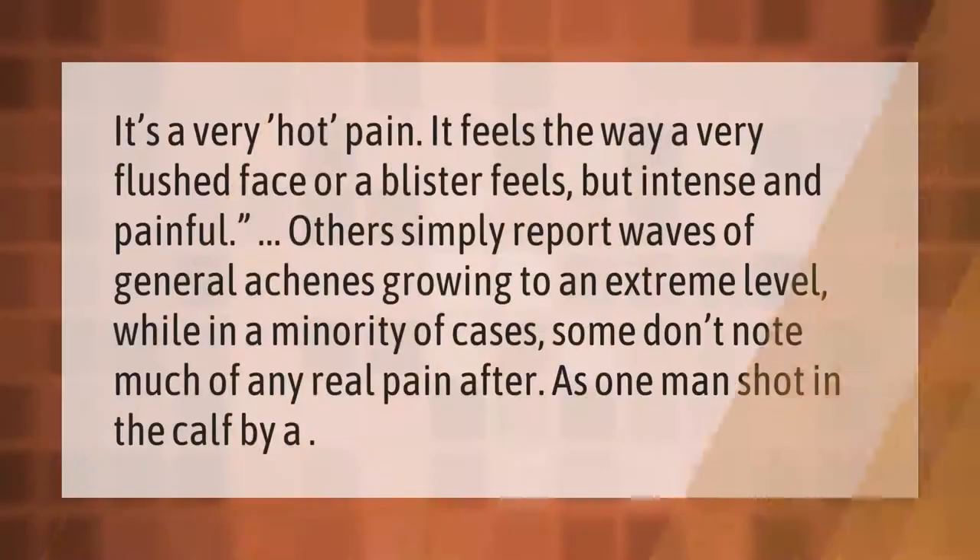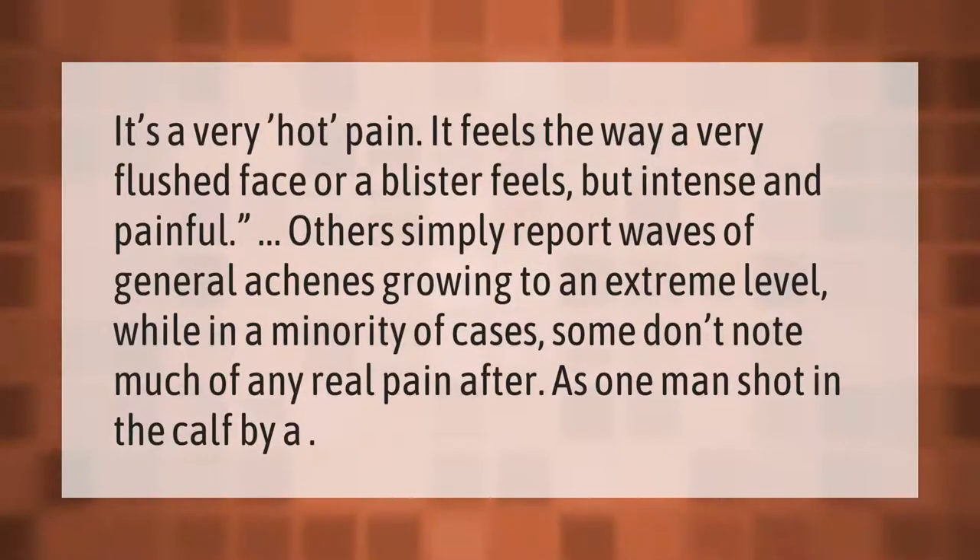It's a very hot pain — it feels the way a very flushed face or a blister feels, but intense and painful. Others simply report waves of general achiness growing to an extreme level, while in a minority of cases some don't note much of any real pain.